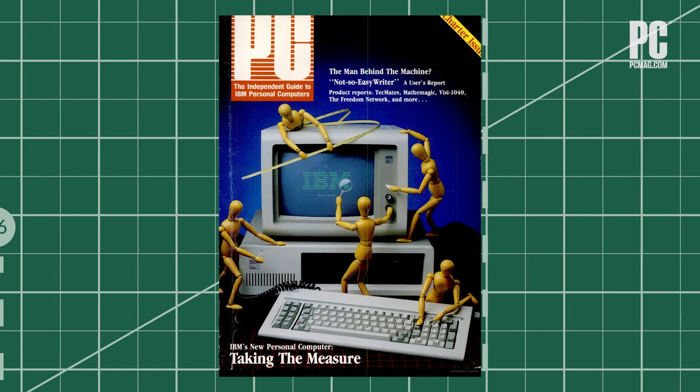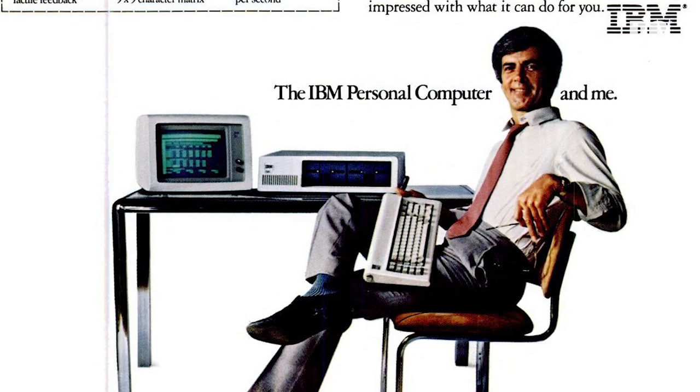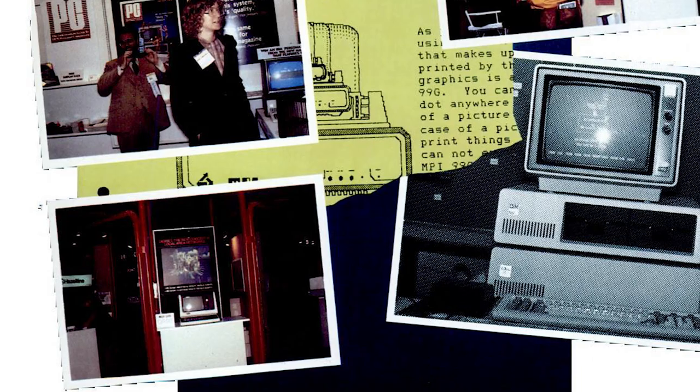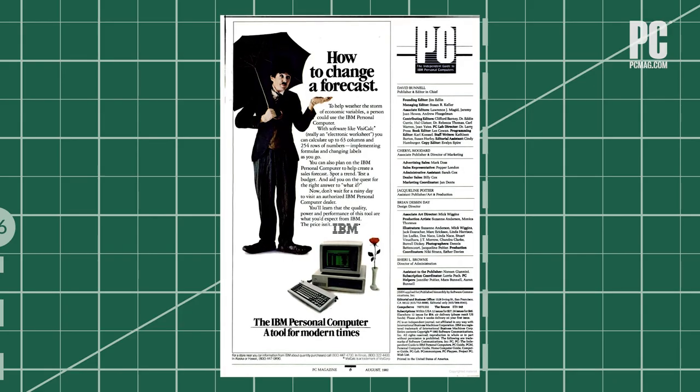The impact of the IBM PC Model 5150 cannot be overstated. In 1981, PCs weren't commodities. Buyers of the Model 5150 paid $1,565 for a unit with 16K RAM, no monitor — you connected to a TV set — and no disk drives. A loaded system with 64K of memory, one floppy drive, and a monochrome monitor cost about $3,000. The 5150's design made several compromises: its Intel 8088 CPU had 16-bit registers but an 8-bit external data bus, which allowed cheaper support and peripheral chips.